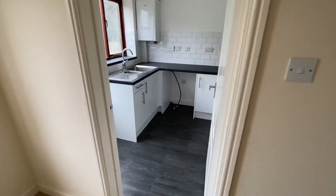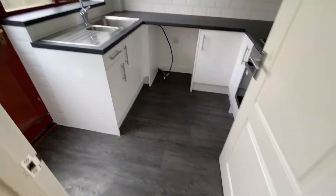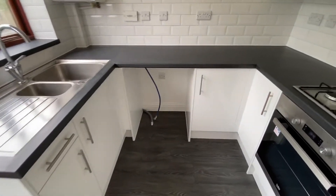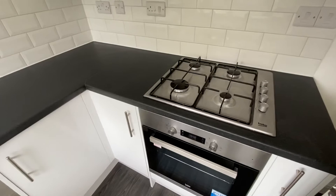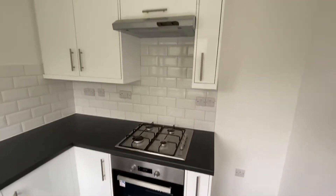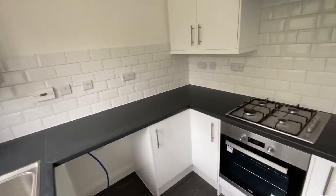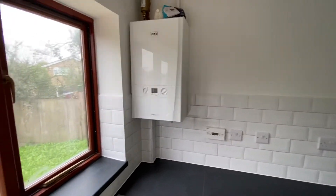The kitchen has just been recently refitted with new flooring, new units and integrated oven, hob and cooker hood over. All new tiling as well. And there's a wall-mounted gas-fired central heating boiler.